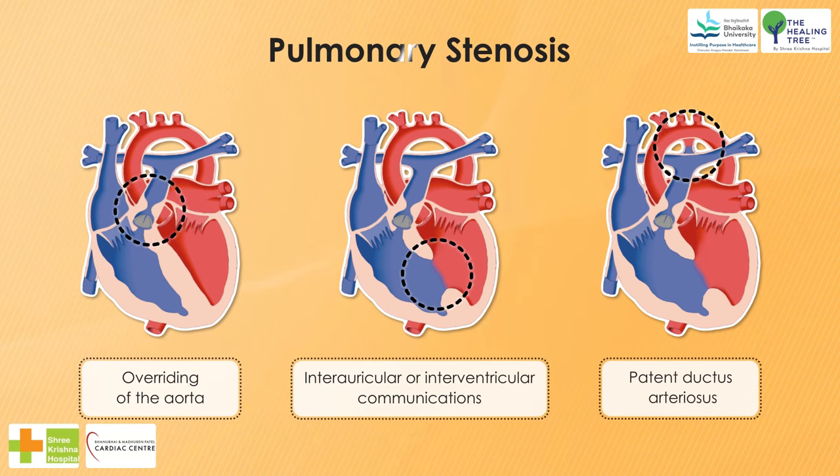The stenosis may be valvular or infundibular or both. If the stenosis is purely valvular, the outflow tract of the right ventricle is normal. The pulmonary artery may be hypoplastic, normal, or dilated.